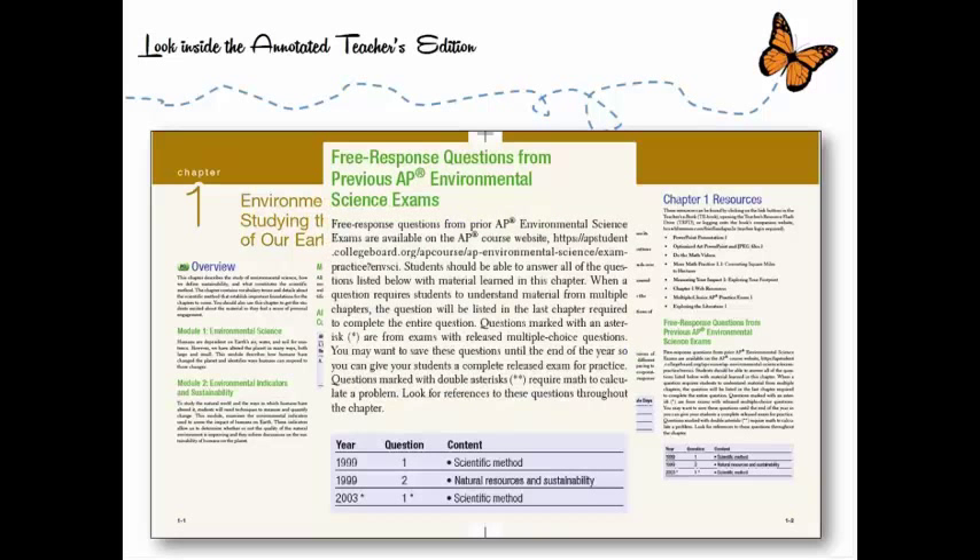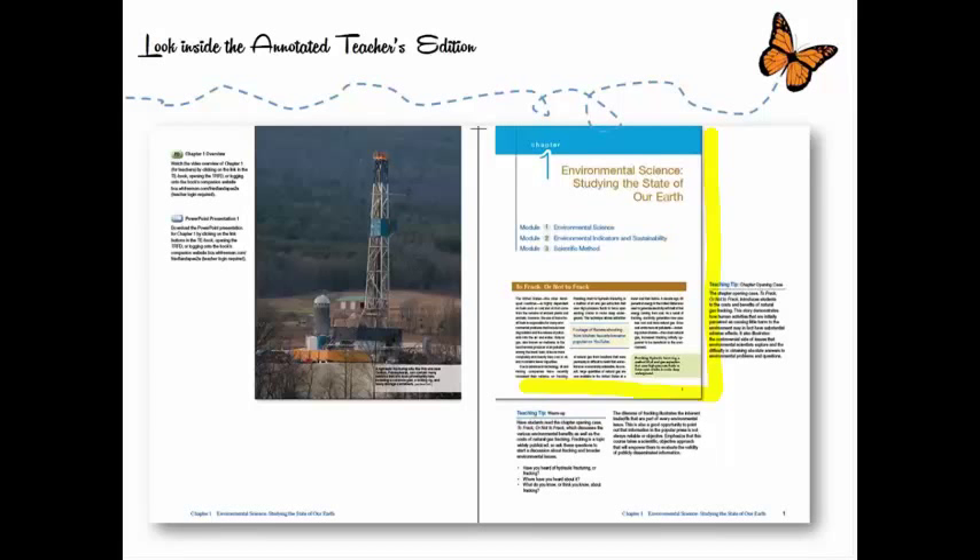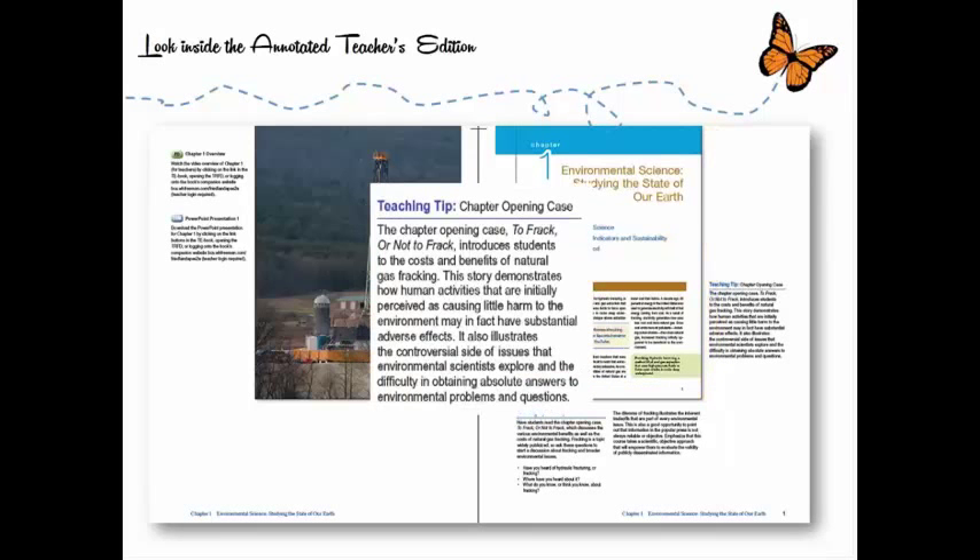The annotated teacher's edition has something to help you see whether the material has shown up on any AP exams, and if so, which years and under what category — scientific method, natural resources and sustainability, etc. — so you could go hunt for that question. There are also various kinds of teaching tips. Three experienced AP Environmental Science teachers wrote teaching tips for the various chapters, covering the chapter opening cases, activities, and teaching suggestions like introducing students to the cost and benefits of natural gas fracking.